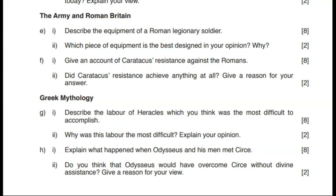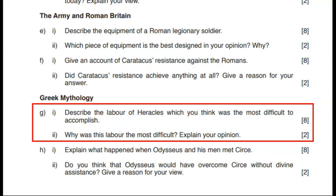It's the same every year. As you can see, there are two parts to each question. Part one, worth eight marks, is a factual question just asking you for information. Part two, for just two marks, asks you to think about and give your opinion on some aspect of the story or something you have mentioned in your answer to part one.